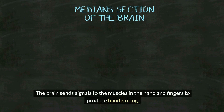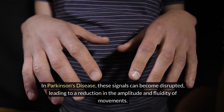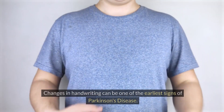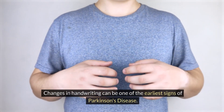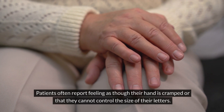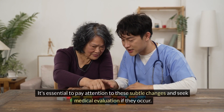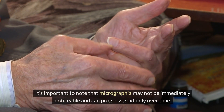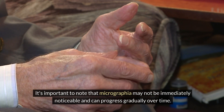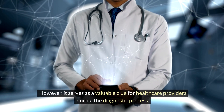The brain sends signals to the muscles in the hand and fingers to produce handwriting. In Parkinson's disease, these signals can become disrupted, leading to a reduction in the amplitude and fluidity of movements. Changes in handwriting can be one of the earliest signs of Parkinson's disease. It's essential to pay attention to these subtle changes and seek medical evaluation if they occur, as micrographia may progress gradually over time and serves as a valuable clue for healthcare providers during the diagnostic process.